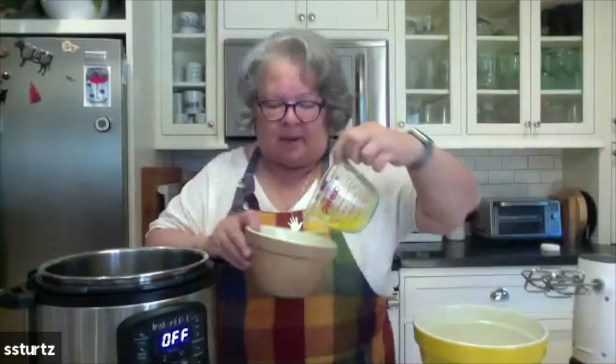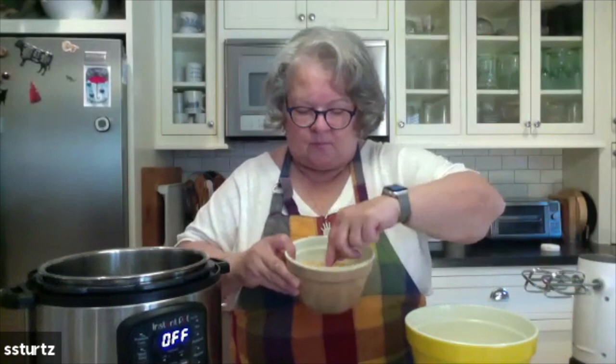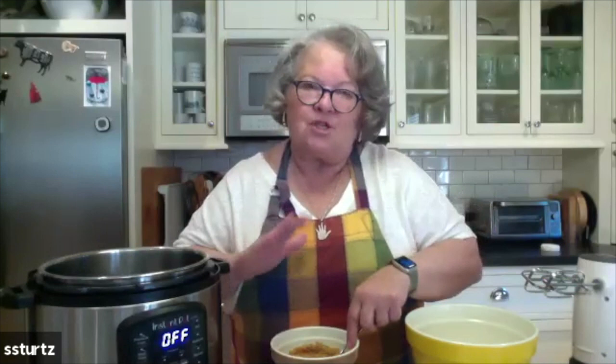Here I have one cup — dry measure — of graham cracker crumbs, two tablespoons of melted butter, and two teaspoons of sugar, which has already gone in. I'm going to mix this. Ruth points out not to press it down too hard, because when you go to cut it, if you've made the crust too firm, it's hard to cut into it — and that's true.